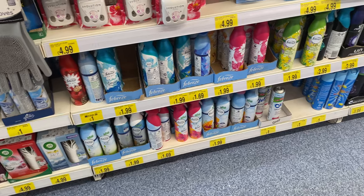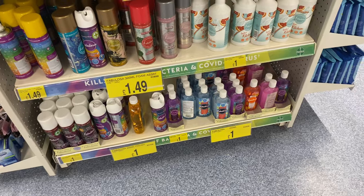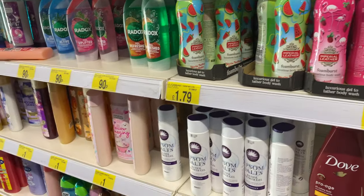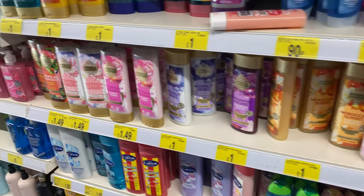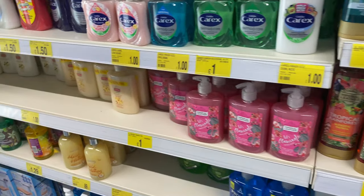A variety of air fresheners, Febreze, and they had a lot of that Fabulous stuff for you Mrs Hinch people. Look at the range of shower gels. I don't know why I always just enjoy looking at the range of shower gels when I go shopping — a little bit sad, I know.